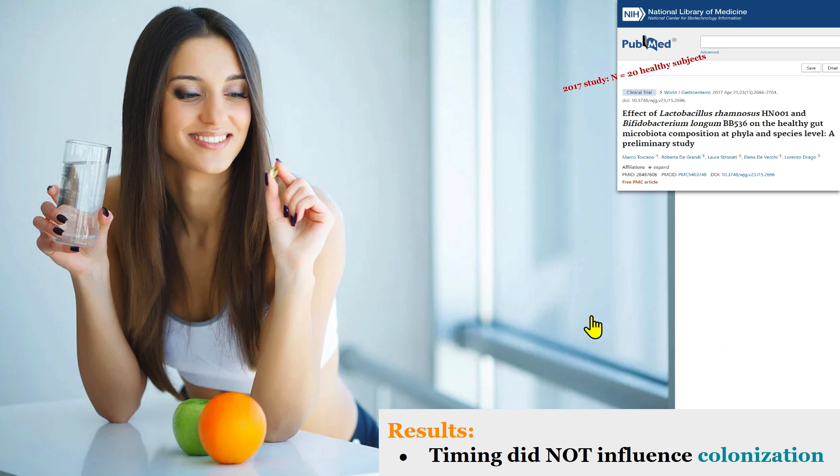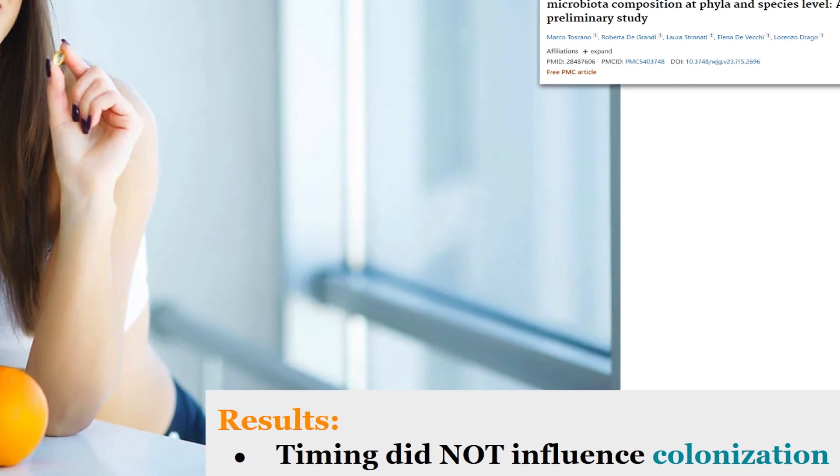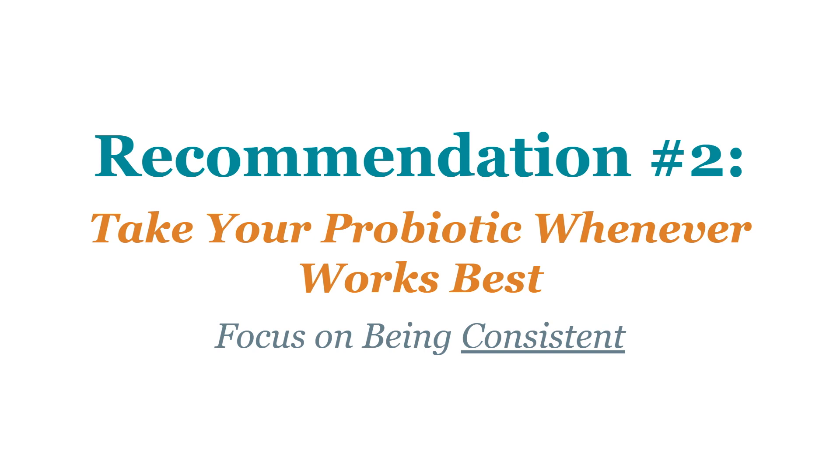One compelling study divided participants into taking probiotics with a meal versus 30 minutes away from a meal and found no difference. It's also worth noting that the vast majority of probiotic trials do not instruct participants to take probiotics with or without food, and they do not use enteric coated capsules.